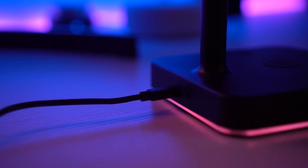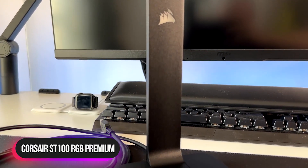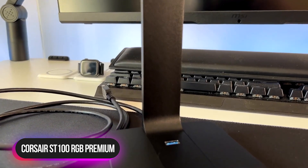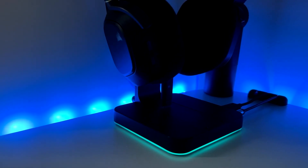It has built-in premium circuitry and a microchip to ensure device safety. Number 4: Corsair ST100 RGB Premium Headset Stand. The Corsair ST100 RGB Premium Headset Stand features premium aluminum construction and customizable RGB lighting.